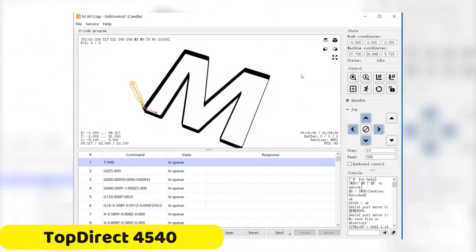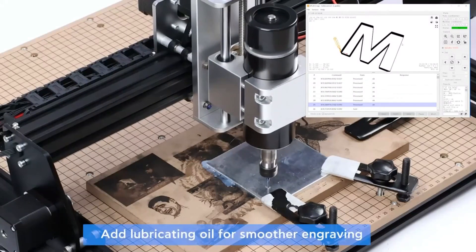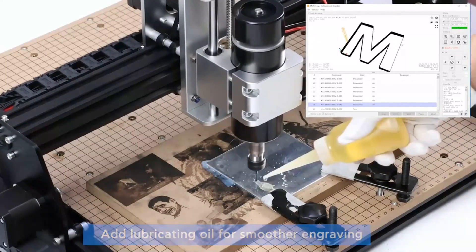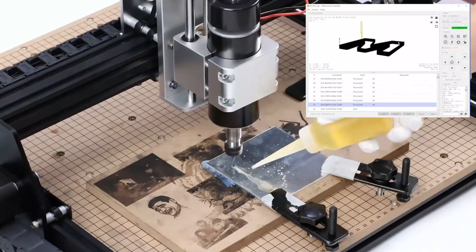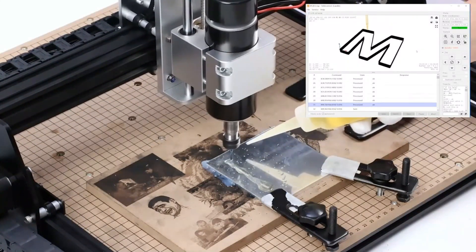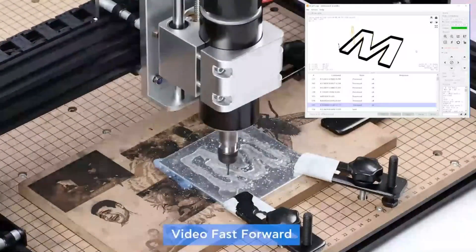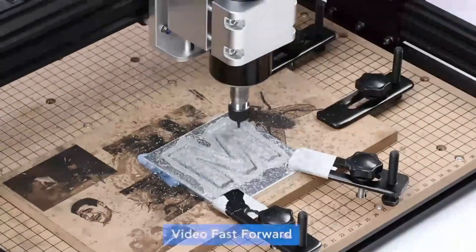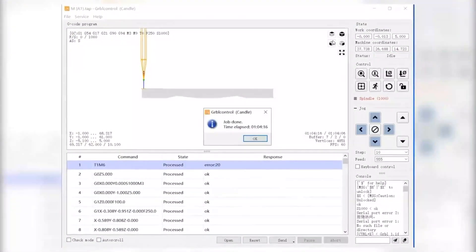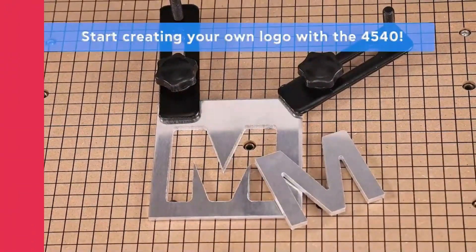Number 4: TopDirect 4540 CNC Machine. The TopDirect 4540 CNC machine is a versatile tool for craftsmen, hobbyists, and DIY enthusiasts. Its compact yet powerful design, weighing 15.4kg, and generous engraving area of 430x390x90mm make it ideal for crafting intricate designs. The machine is compatible with various operating systems including Windows XP, 7, 8, 10, and 11, GRBL, and macOS, ensuring a seamless experience across different platforms. It also offers efficient control software with GRBL 1.1F, Candle, UGS software, and an offline controller, making the crafting process smooth and hassle-free.